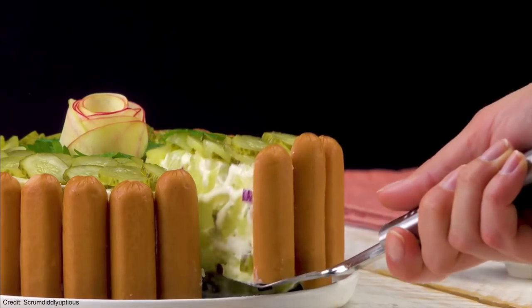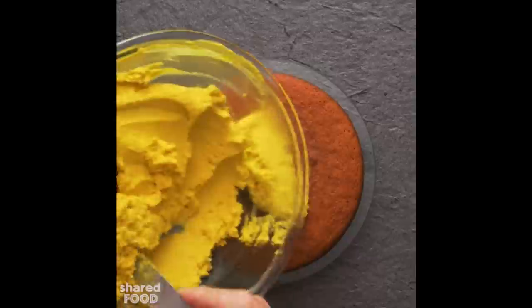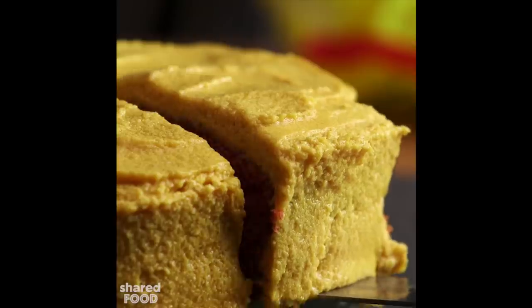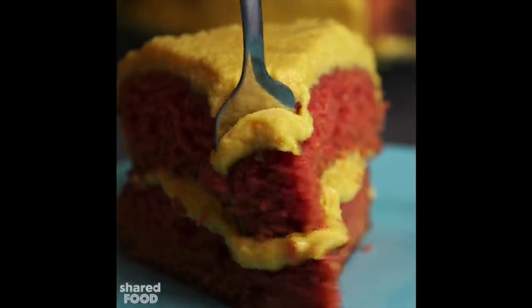The German style potato salad hot dog cake. And then for dessert, the ketchup and mustard cake. I apologize if you've been lucky enough to avoid these up until now, because because of me they will haunt your nightmares for the next few months. But let's get right into this one.